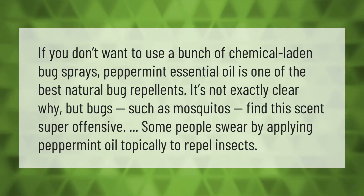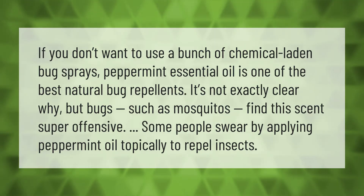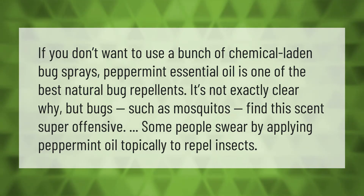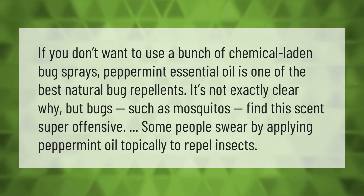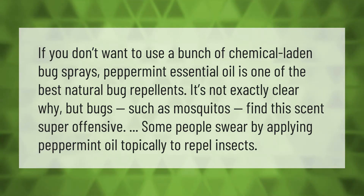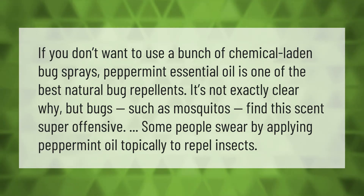If you don't want to use a bunch of chemical-laden bug sprays, peppermint essential oil is one of the best natural bug repellents. It's not exactly clear why, but bugs such as mosquitoes find this scent super offensive. Some people swear by applying peppermint oil topically to repel insects.